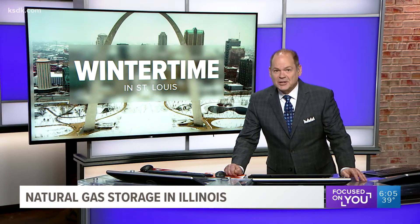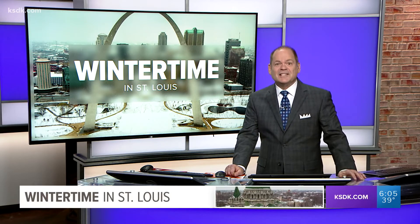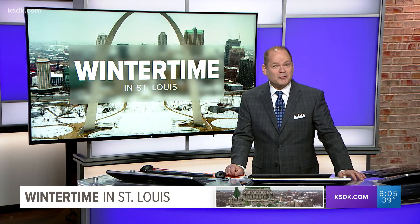We're not into the brunt of winter yet, but now is the time to prepare your home. Five In Your Side's Anthony Slaughter looked into the best things to do around your house before December.